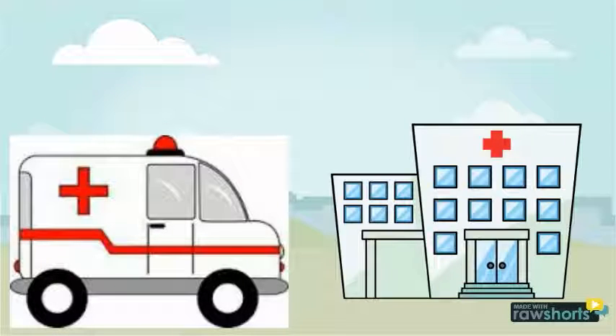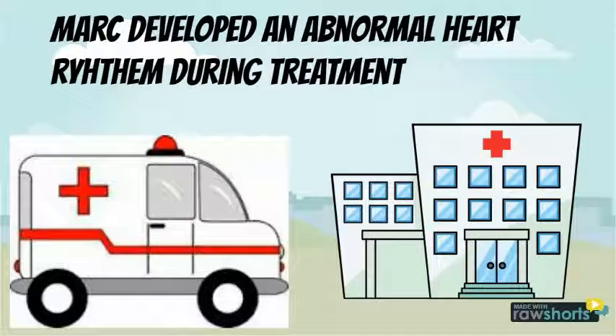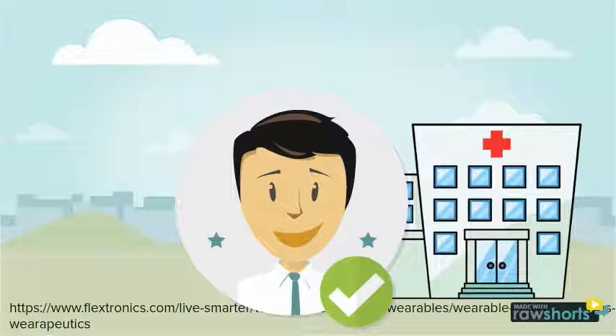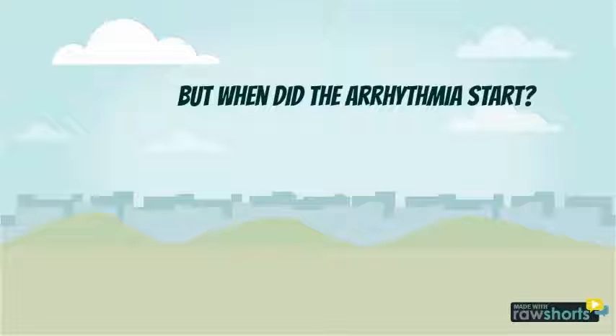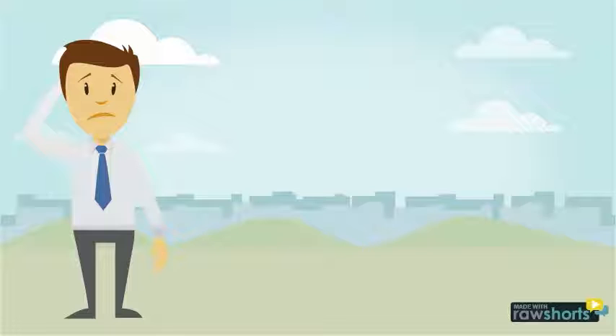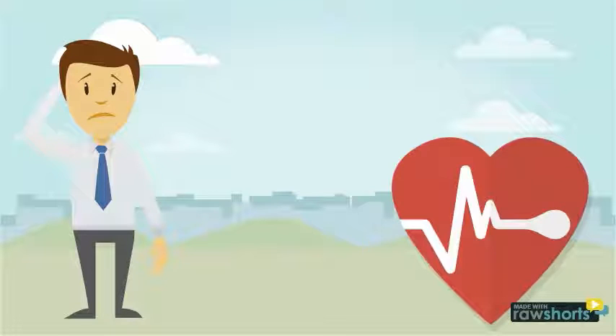When he arrived at the hospital, the doctors treated him. But Mark developed an abnormal heart rhythm during treatment, and the doctors didn't know exactly when the arrhythmia occurred based on Mark's memory. If it started before the seizure, it can mean bigger issues for his heart. But if it happens simultaneously with a stroke, the safest way would be to shock his heart back to its normal rate.